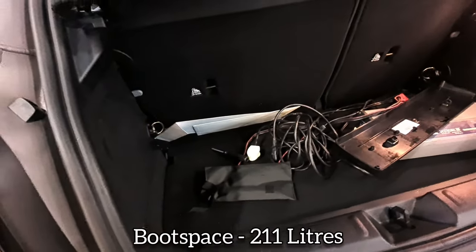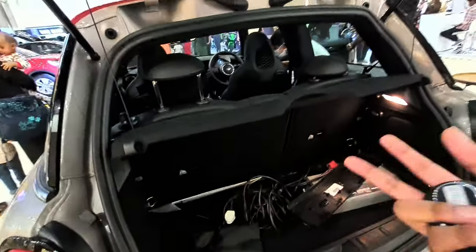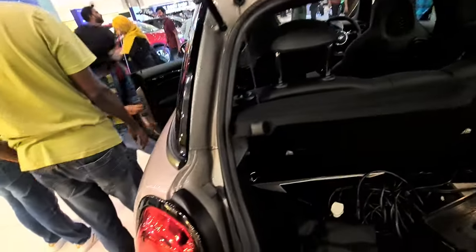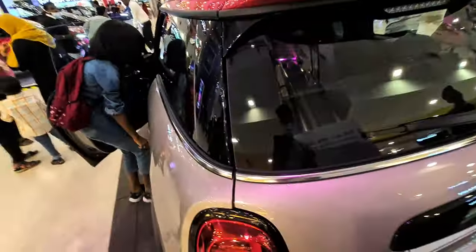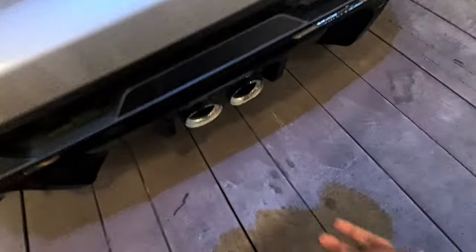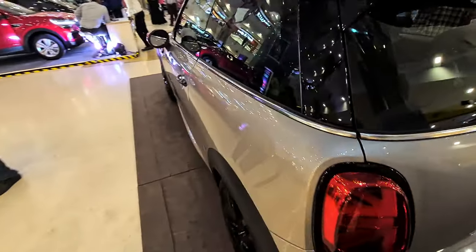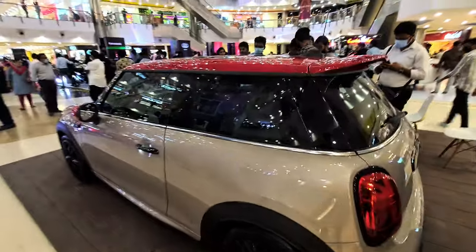The boot is 211 liters — not much; you can fit a couple of bags. You get a 60/40 split rear seat, a decent loading lip, and adjustable headrests at the rear. You also get a warning triangle. The boot is not very usable. You get the British flag detail here, a blacked out Mini logo, a reverse parking camera, twin-exit exhaust pipes that are loud, and rear parking sensors.